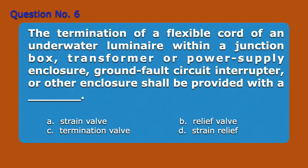Question number six. The termination of a flexible cord of an underwater luminaire within a junction box, transformer or power supply enclosure, ground fault circuit interrupter, or other enclosure shall be provided with a blank. A. Strain valve, B. Relief valve, C. Termination valve, D. Strain relief. Answer: D. Strain relief.